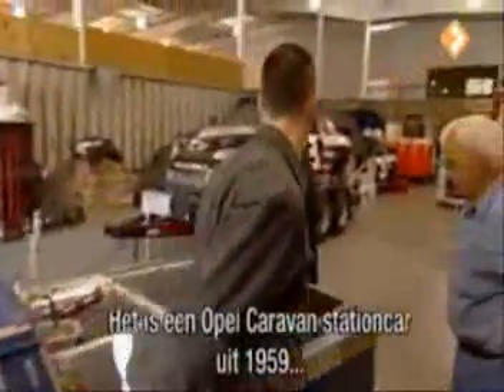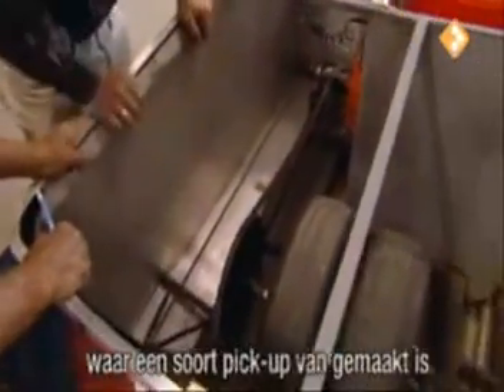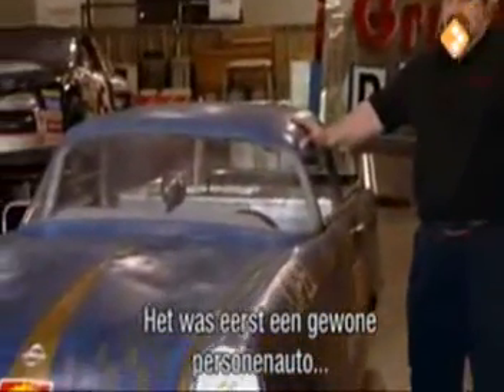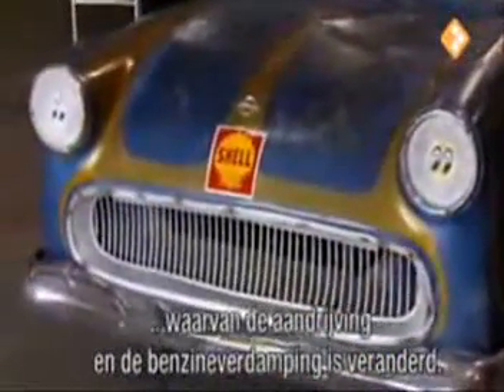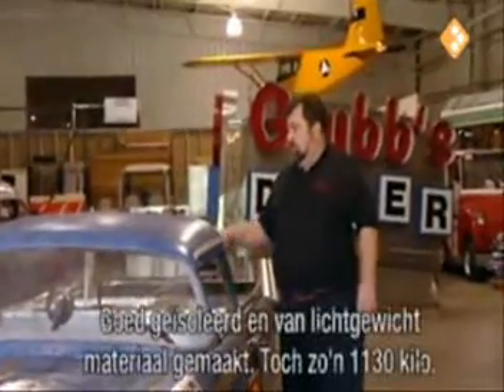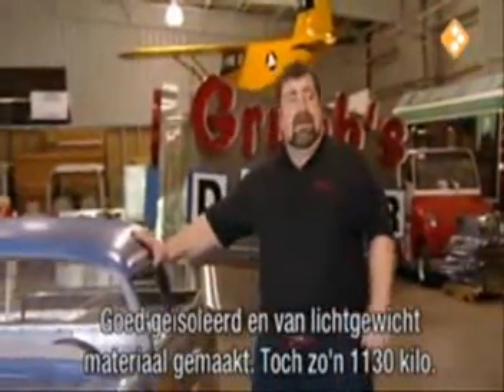It's a 1959 Opal Caravan station wagon that's been modified into kind of a pickup look, that started off just as a conventional passenger car — with a modified drive system and a heating system to vaporize the fuel, ultra insulated and made quite lightweight, but still weighing in at 2,500 pounds.